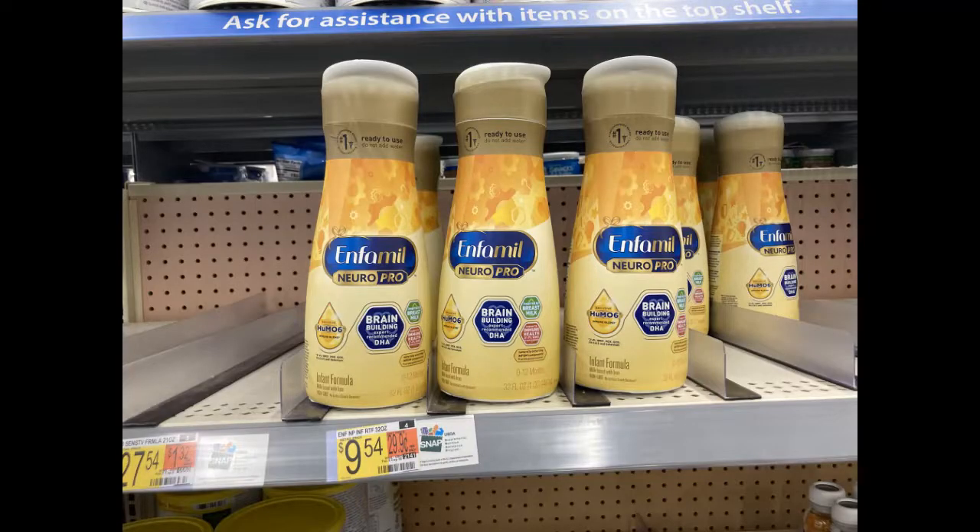Why don't we start off with a moneymaker on something that is super expensive? How about you go snag some of this Enfamil NeuroPro? It's got to be the NeuroPro 954 in my store. Shopkick is a rebate app that gave me back $10 when I purchased this. I got $10 back, making this a 46-cent moneymaker for an item that's normally almost $10. Huge savings.